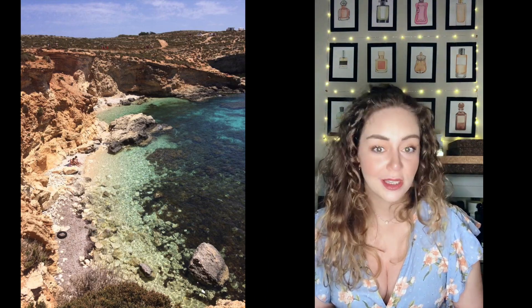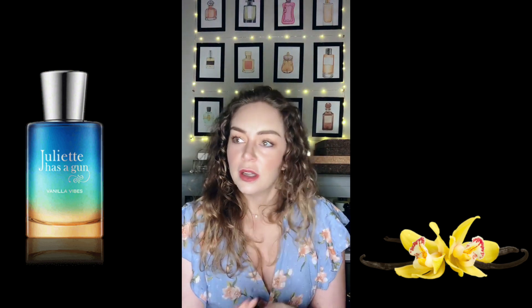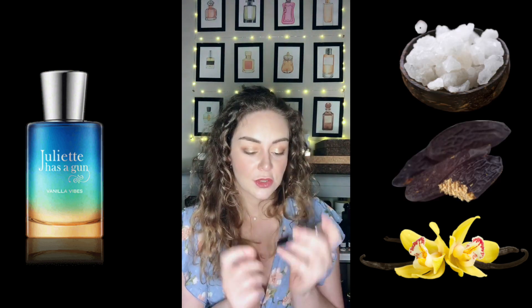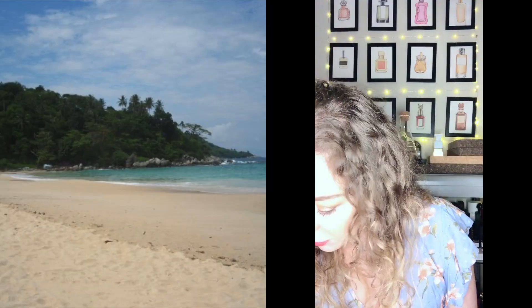First I have two beachy treasures. A rather well-known one: Juliette Has a Gun's Vanilla Vibes. This is a beautiful vanillic tonka-based fragrance with a lot of sea salt — you just need to close your eyes and you are right there on the beach. Love this one.